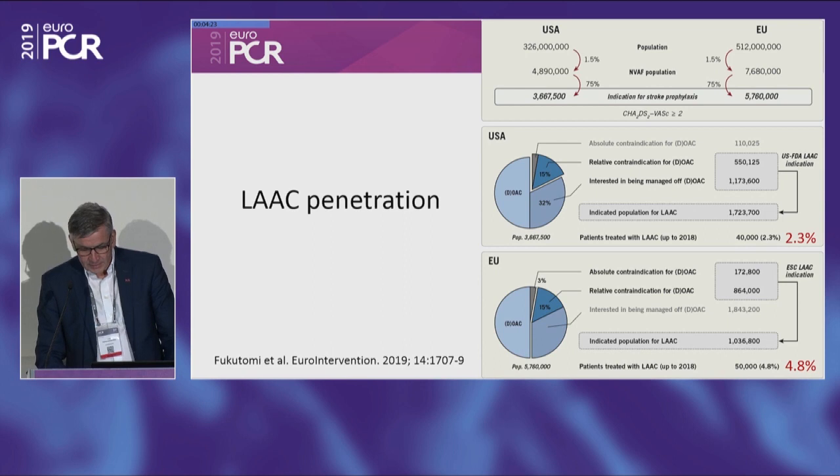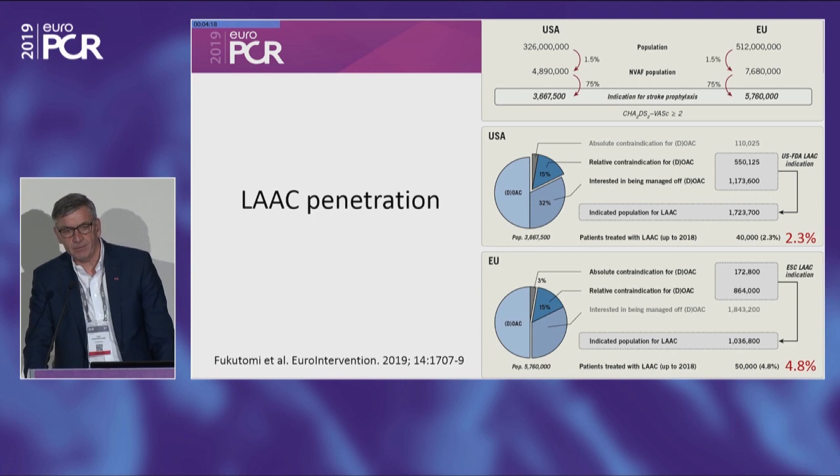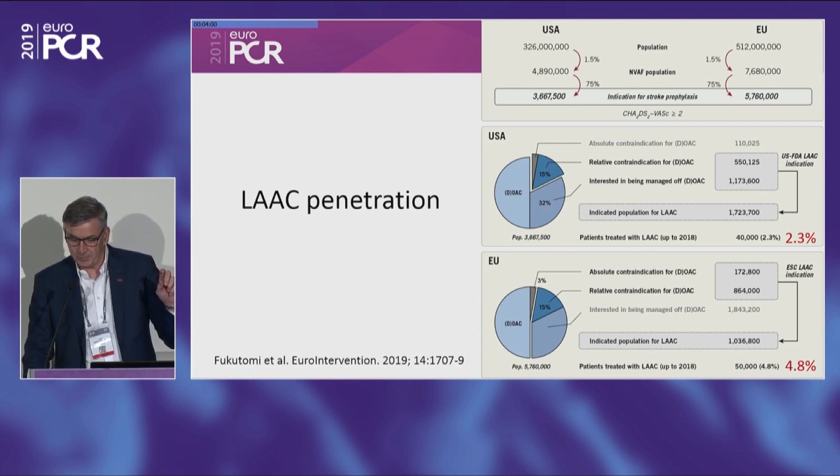I just have a very few slides to show you before we start. If you look at patients who have atrial fibrillation with an indication for anticoagulation both in the U.S. and in Europe, and you subdivide into those patients who actually fulfill the regional indication for LA closure and see how many patients are actually offered this therapy, in the U.S. it's only 2.3% and in Europe it's 4.8% of these patients.